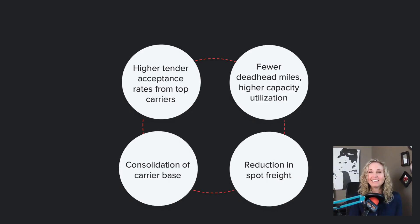How do you know if this is working? Here are some of the metrics you can use: higher tender acceptance rates from top carriers, fewer deadhead miles, higher capacity utilization, and reduction in spot and consolidation of carrier base.